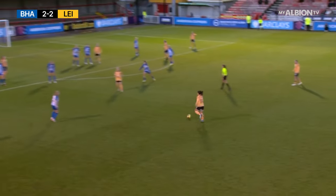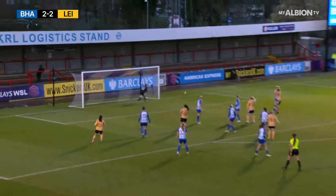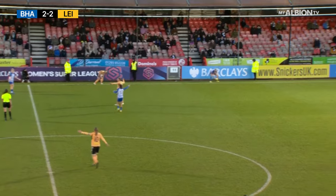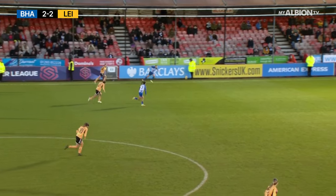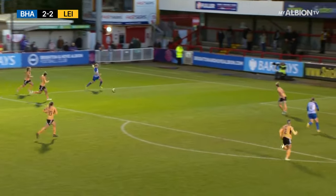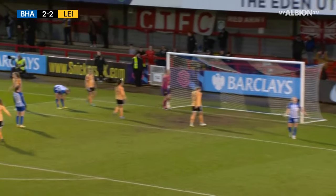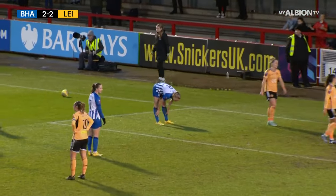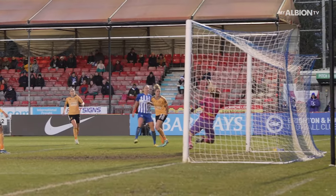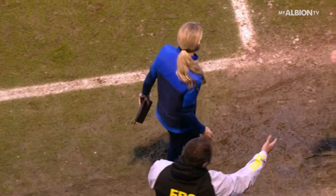Leicester City with a spell of pressure in stoppage time — Rantala wide of the mark. But the Seagulls take it quickly, it's 4-1-2 if they work this right — Pauline Bremmer in behind for the Albion. Turland waits and Bremmer strikes at the near post, and it's tipped behind by the keeper. And that will do it at Broadfield Stadium. Elizabeth Turland's second-half heroics salvage a point for the Seagulls on home soil.